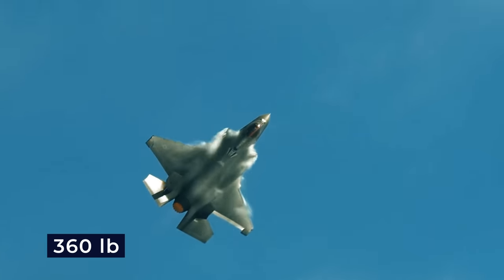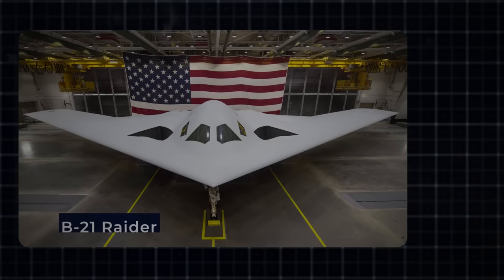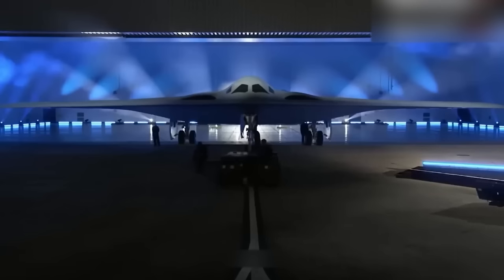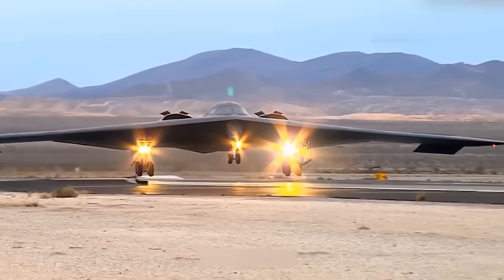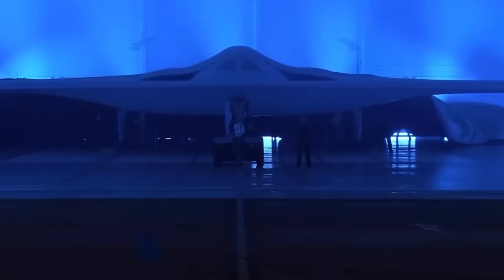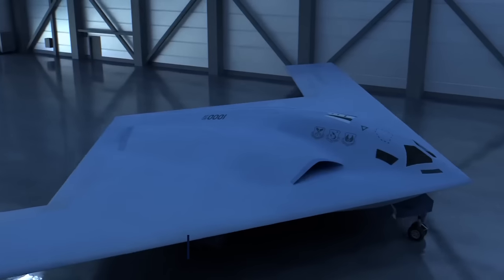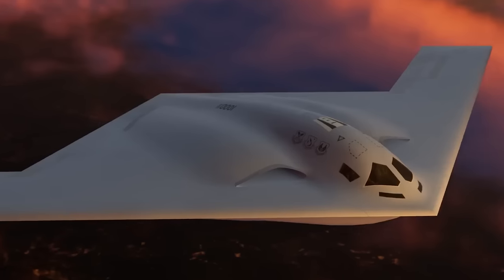It's not just the NGAD that is expected to be deployed — the USAF's most advanced bombers, the B-21 Raider and B-2 Spirit, are also likely to follow suit. The B-21 program is highly classified and designated as a special access program. The long-range strike bomber program, which led to the B-21, began in 2011, and Northrop Grumman was awarded a development contract in October 2015. However, Boeing and Lockheed Martin filed bid protests, and in October 2016, the Government Accountability Office rejected the challenges and sustained the USAF's decision to award the LRS-B contract to Northrop Grumman.